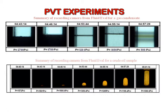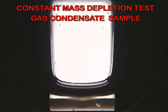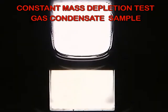Volumes of retrograde liquid in the cell can be measured at each pressure step. For instance, during a differential liberation test on a black oil sample, the operator can monitor the gas-liquid interface on the screen until total removal of the gas phase. During a constant mass depletion test on a gas condensate sample, the retrograde liquid volume can be measured and recorded.